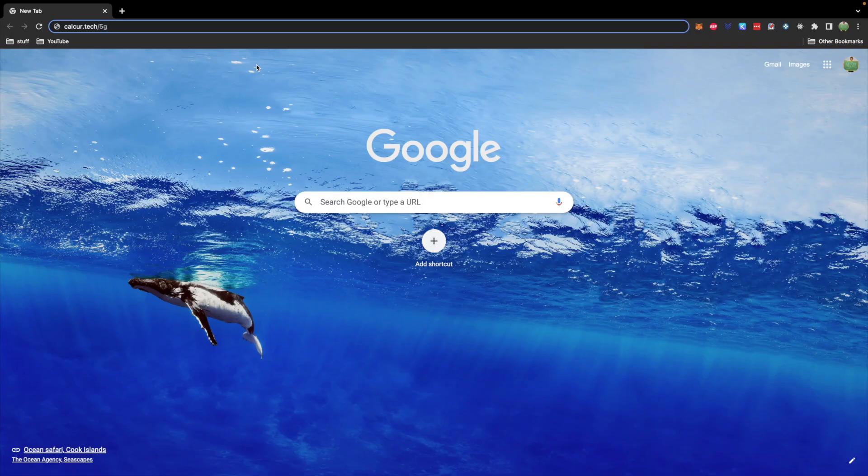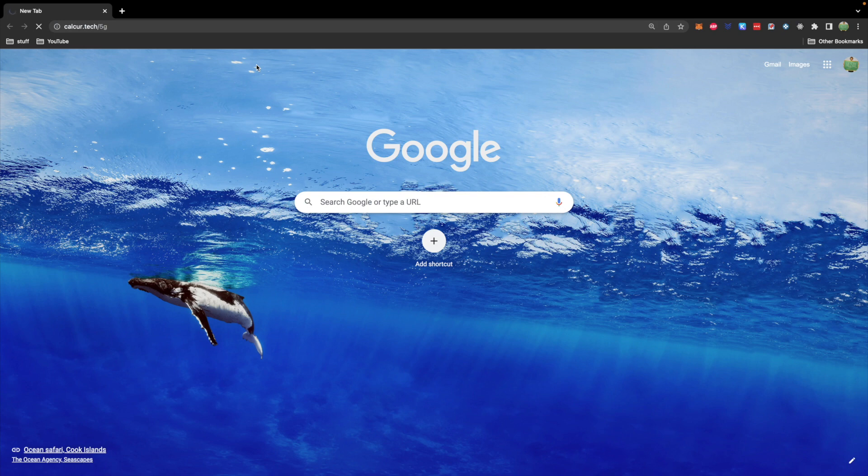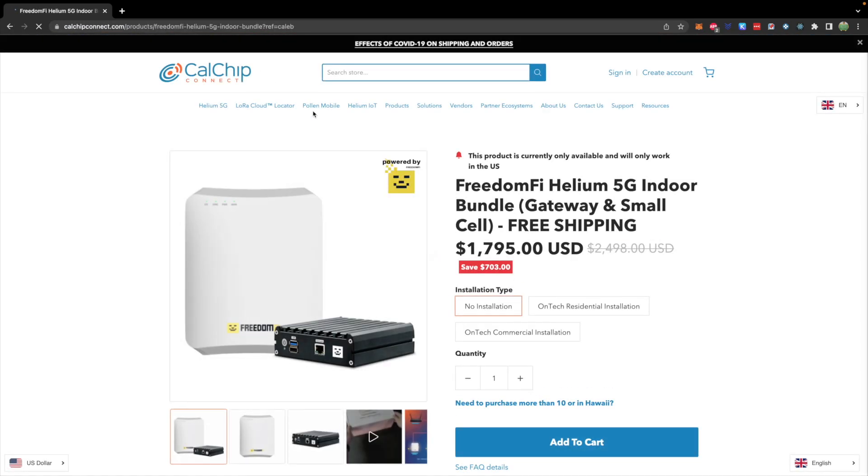Whether you want to give this project a try or just want a better idea of how things work, this video will be great. You can get started easily by visiting calcur.tech/5g, which I'll direct to the best option for purchase — the Helium 5G indoor bundle, which includes the gateway and small cell. The miner functions as a normal Helium miner, and the bundle includes the small cell which will also give you the Mobile token reward.